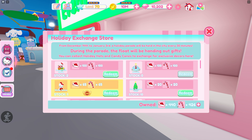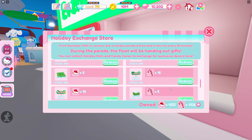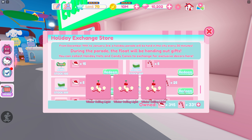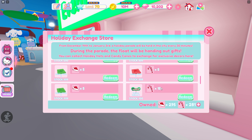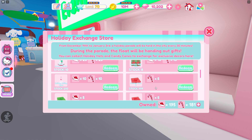Now we're down to 400 of each of my currencies. I'm going to go ahead and buy two of these because I know I want those since I didn't get them. And I think we'll buy maybe five of these ones too. We've got five of those cute small Christmas trees and I guess that's really it.